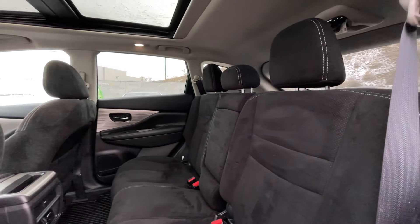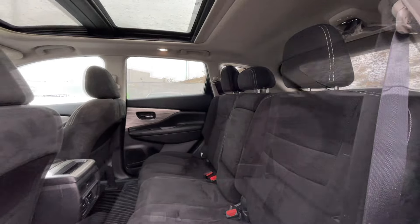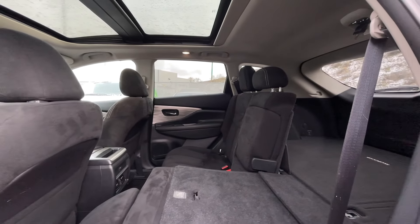As previously mentioned, this is a five-passenger vehicle — here's a quick view of the back seats. These seats do fold down if you need that extra trunk storage in the back.